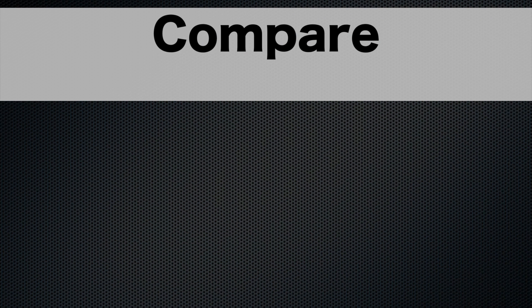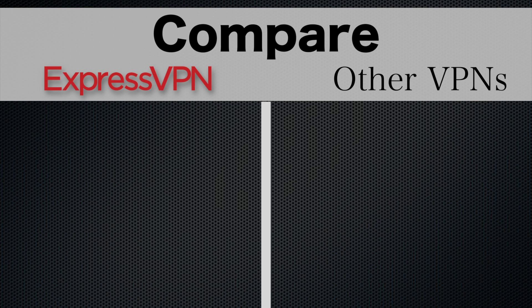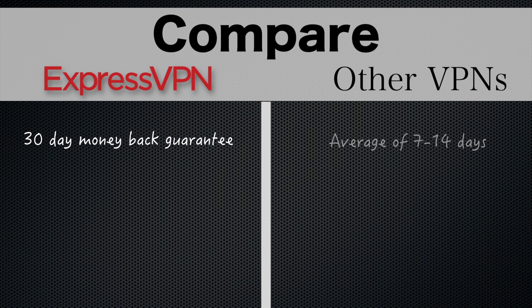Before I get into the specifics of the software, let's compare ExpressVPN's features with the competition. They are one of only a handful of VPNs that offer a 30-day money-back guarantee. Most companies only give you 7 to 14 days, and some only allow 3.